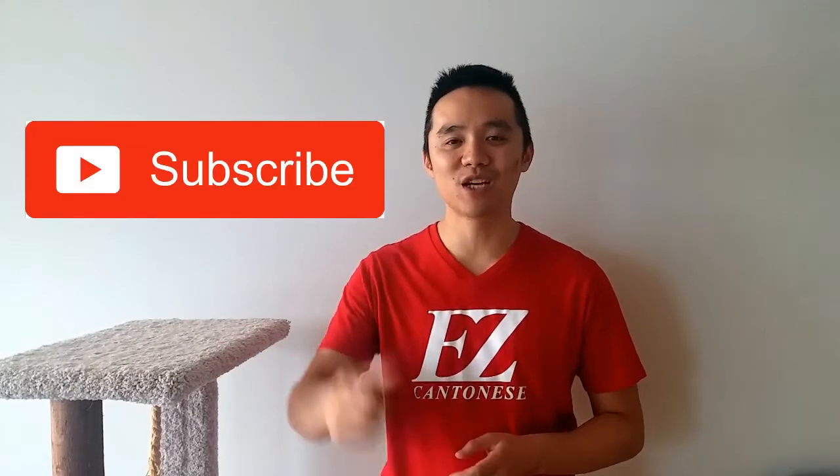That's it for this week's Easy Cantonese. I hope you enjoyed part two of Cantonese Directions. Make sure you check out part three, which we'll upload pretty soon — we're going to get even more in-depth with Cantonese directions, going over what to listen for or say when given directions. Make sure you subscribe to this channel, check out the Easy Cantonese playlist, and I will see you next week. Bye!